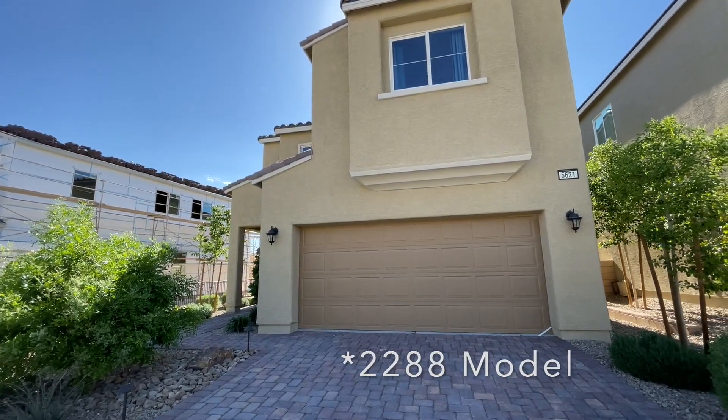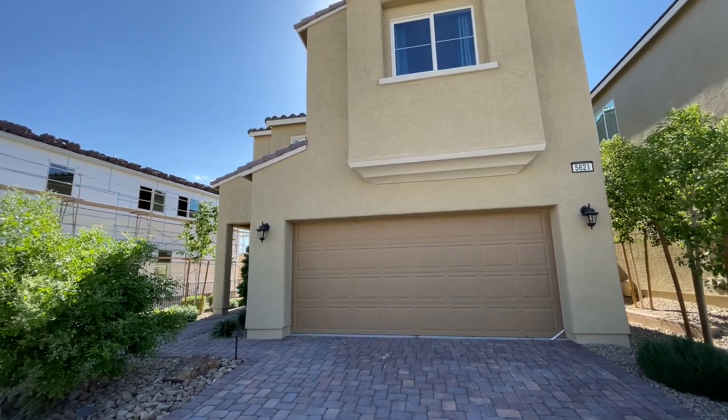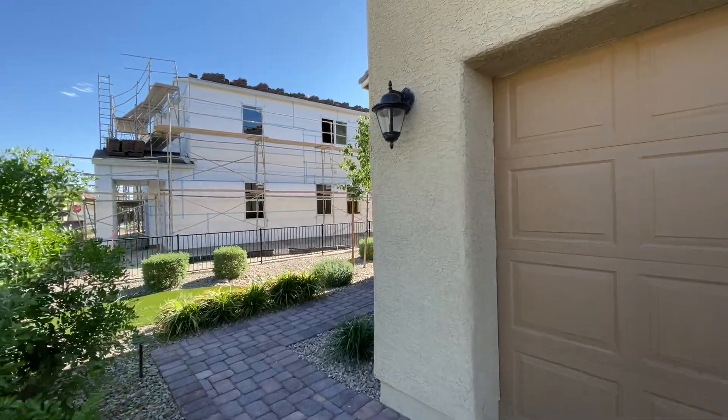As you can guess, 1,735 square feet, two-story, three-bedroom, two-and-a-half-bath, two-car garage, and it starts at $326,990. I'm going to jump inside real quick because the trash truck is coming around.